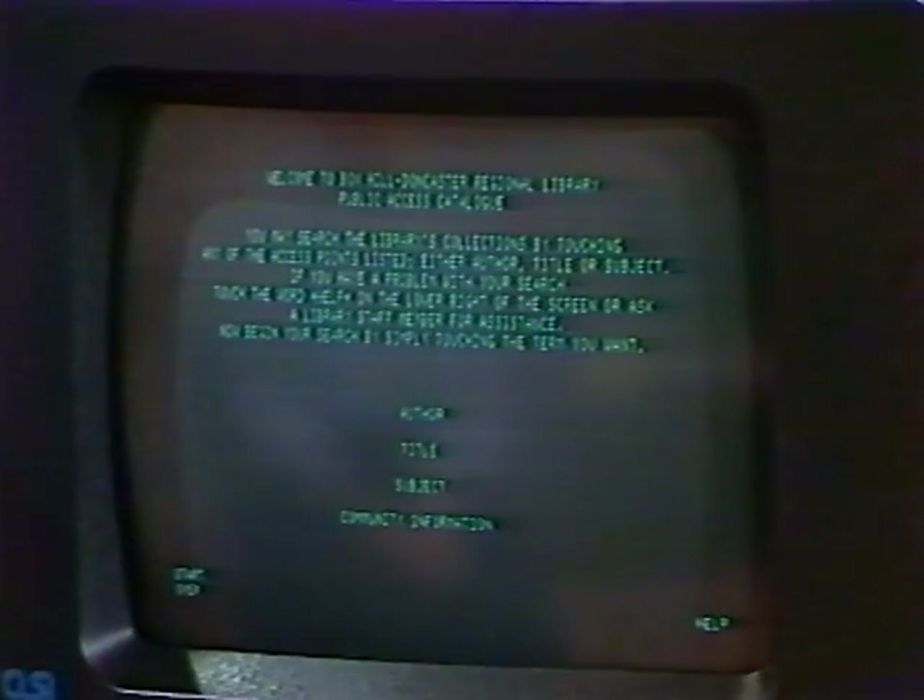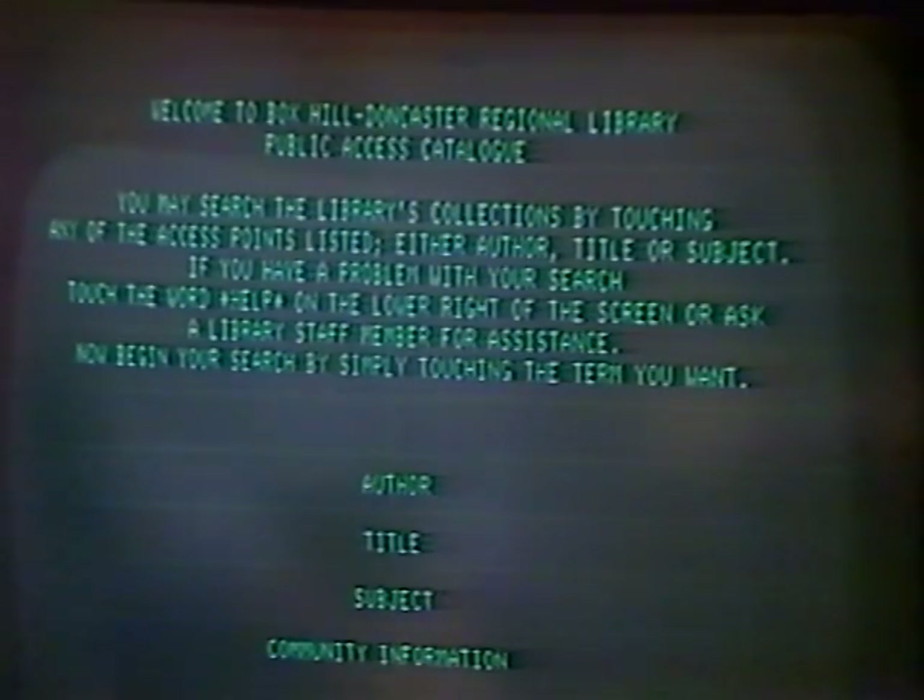Well, how does this one work? Let's have a look at the screen and see what it says. It says it is the Box Hill Doncaster Regional Library Public Access Catalogue, recording the holdings of all the libraries in the Box Hill Doncaster Regional Library System. There are also basic instructions on the screen: you may search the library's collections by touching any of the access points listed — either author, title or subject. That's very similar to any catalogue. If you knew the author of a book, you could look up the author's name in the author section. If you didn't know the author but knew the title, you'd look up the title. And a lot of people will come in and say, what have you got on a particular subject?